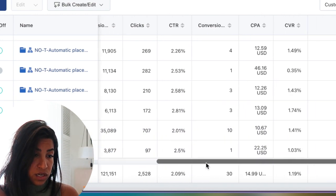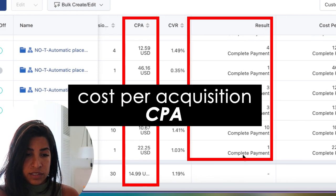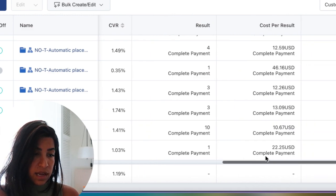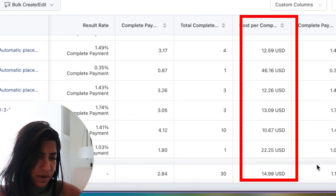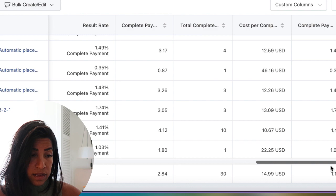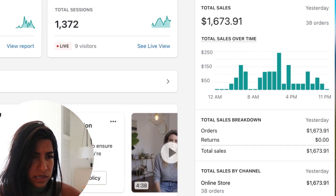Scrolling down you can see we're getting sales, and the CPA — cost per acquisition — is around ten to thirteen dollars. The cost per complete purchase is about fourteen ninety-nine, which is a little higher than usual. Some of the sales show numbers like twelve, twelve, twelve — and some didn't track yet. With TikTok, just like Facebook, you're going to get a bunch of sales that aren't tracked in the dashboard.